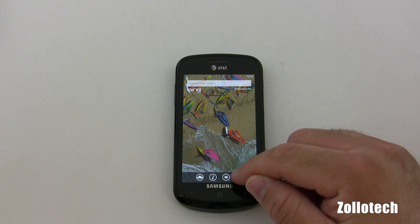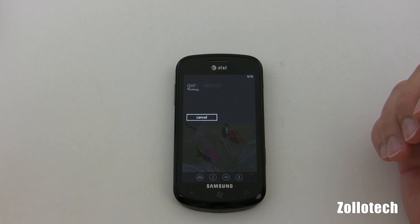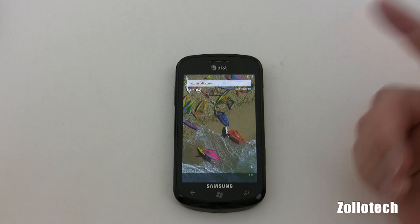You can also do voice search. We could say 'Microsoft.com' — it will do its thing. It recognized 'Microsoft.com' and here's all the information about it. Very handy, works really well. It's impressive.